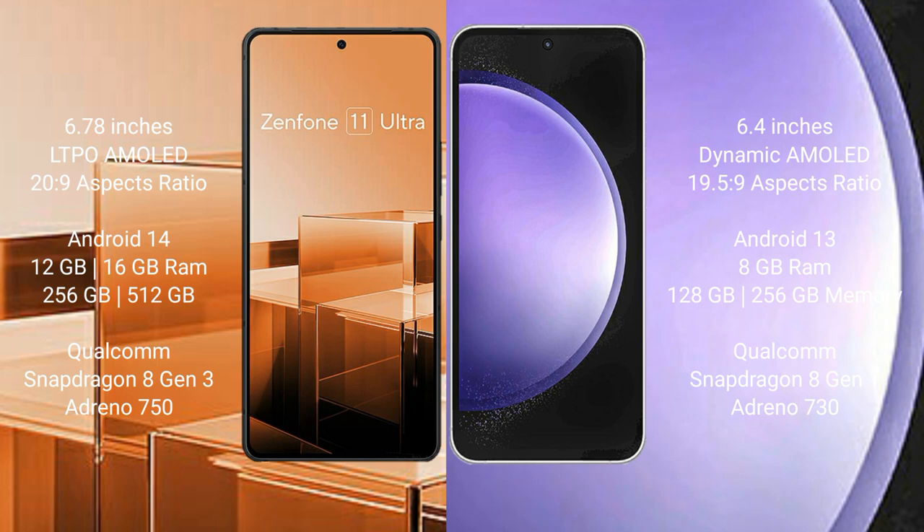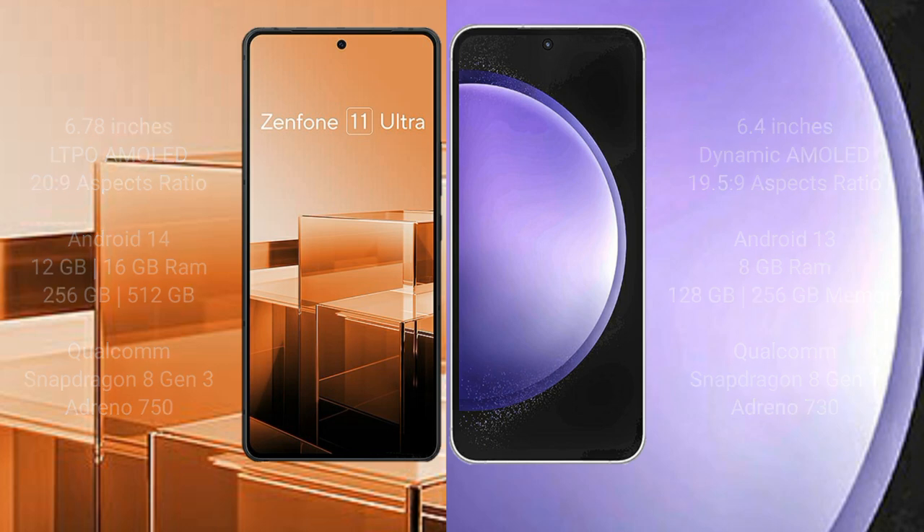Asus Zenfone 11 Ultra comes with 12GB or 16GB RAM and 256GB or 512GB internal storage, with a Qualcomm Snapdragon 8 Gen 3 processor and Adreno 750 GPU. Samsung Galaxy S23 FE comes with 8GB RAM and 128GB or 256GB internal storage, with a Qualcomm Snapdragon 8 Gen 1 processor and Adreno 730 GPU.